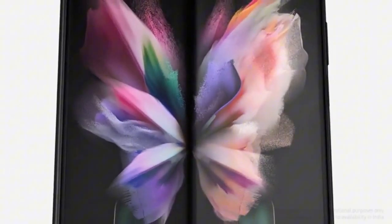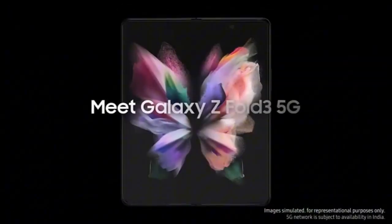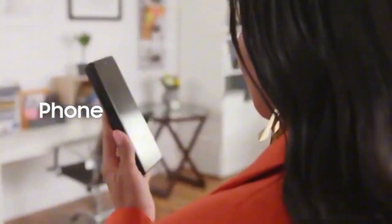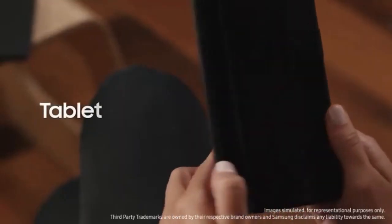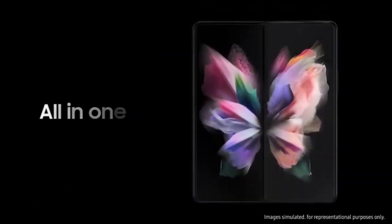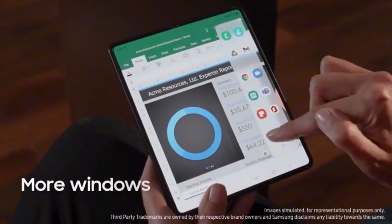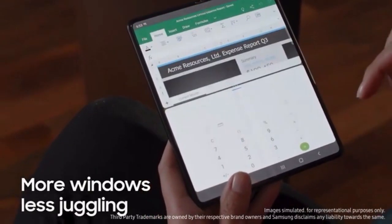With 5G connectivity, experience lightning-fast download speeds and low latency for a seamless online experience. The Note 20 Ultra also boasts a generous 4,500mAh battery supporting fast charging and wireless charging, ensuring you stay powered throughout the day. With its premium design, powerful performance, and innovative features, the Samsung Galaxy Note 20 Ultra redefines what a flagship smartphone can achieve.